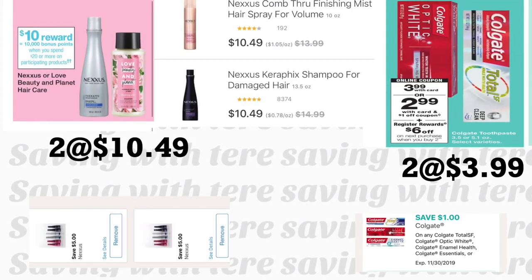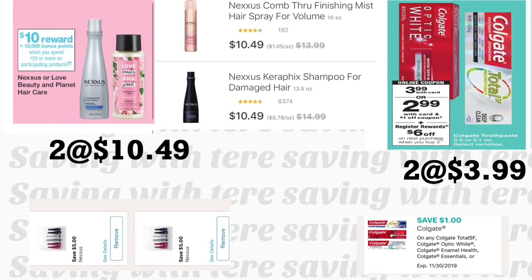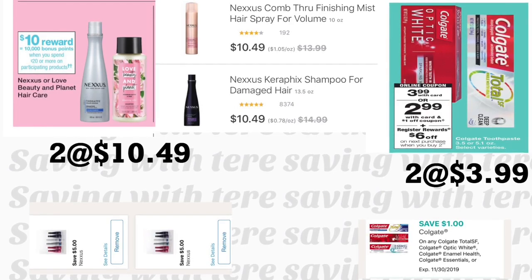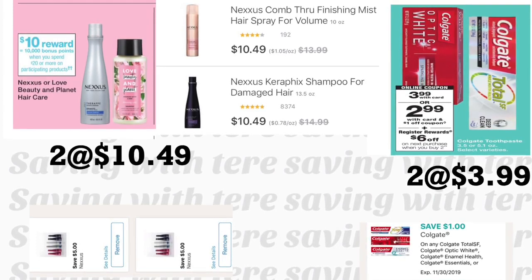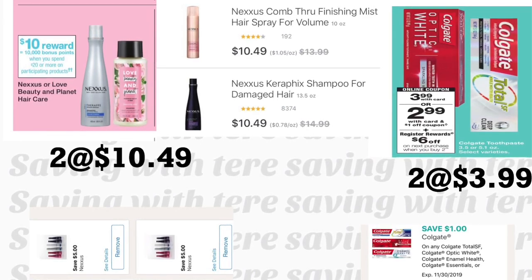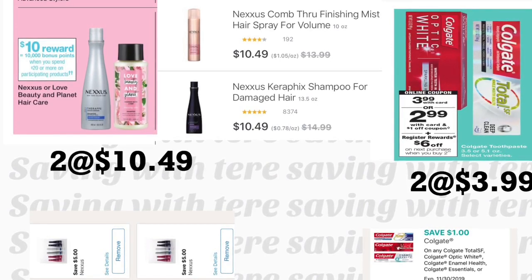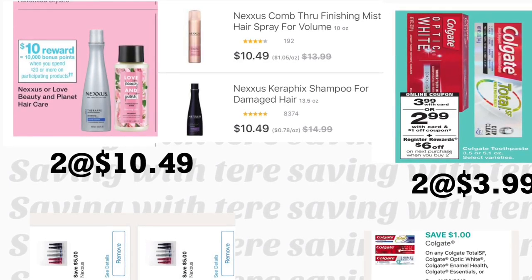In the first breakdown, you're going to get the Nexus shampoo or the Nexus hairspray — they are the same price at $10.49. When you spend $20 on these products you get 10,000 points, which equals $10. We're using two digital coupons for $5 each on the Nexus products. To complete the deal, add two Colgate toothpastes priced at $3.99 each; when you purchase two you get back a $6 Register Reward. We have a $1 digital coupon for one and a $1 printable from coupons.com for the other.